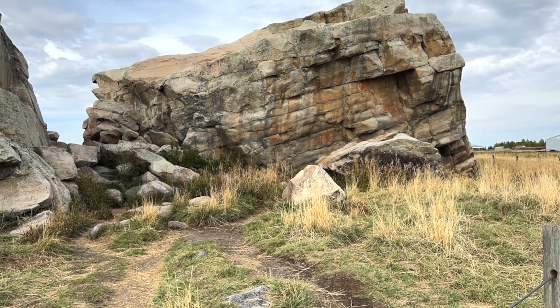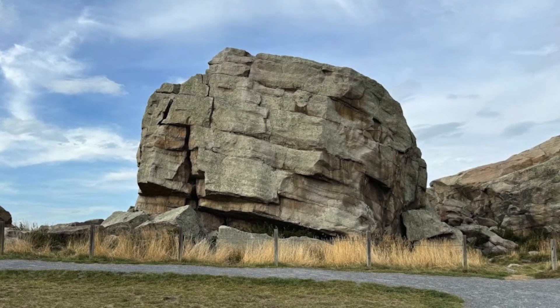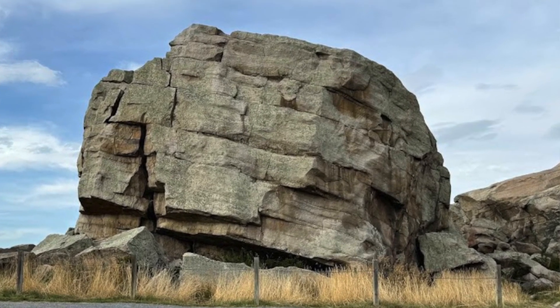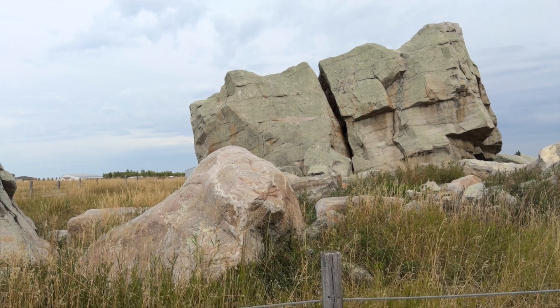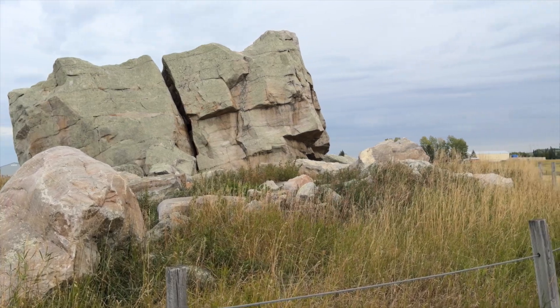The Okotoks erratic, or big rock, offers a unique escape with its stunning prairie views. Whether you are into photography, hiking, or just want a peaceful break from the city, it is worth the trip.